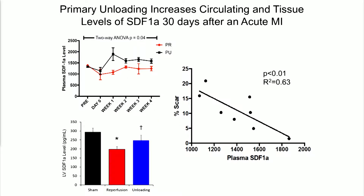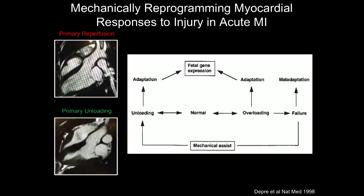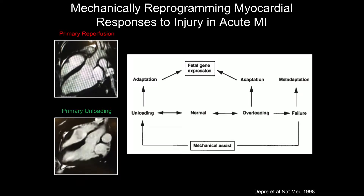Going back to our SDF1 hypothesis, we identified that with primary unloading there was an increase in SDF1 in the circulation over the first week, correlating with increased SDF1 concentrations in myocardial tissue, and this directly correlated with reduction in scar size. Our idea is that we may be mechanically reprogramming myocardial responses to injury in acute MI such that primary unloading produces a protective effect by harnessing this gene program.